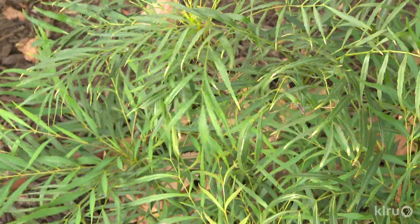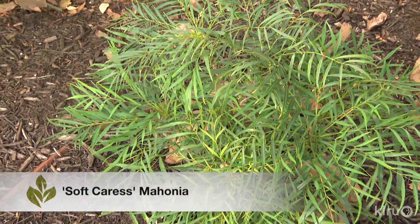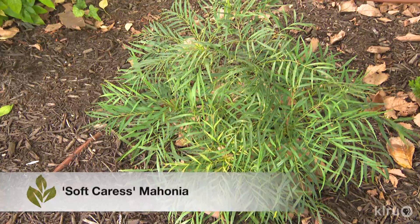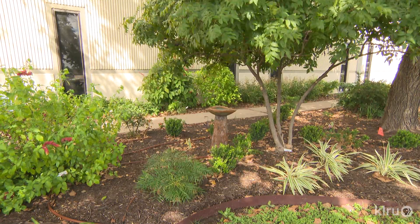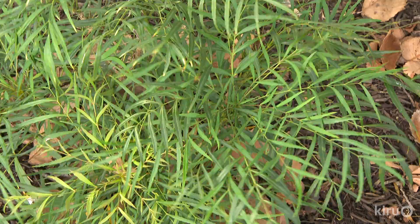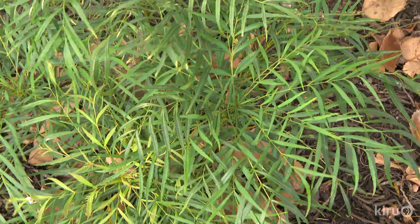Our plant this week is Soft Caress mahonia, a lovely little evergreen shrub. Although it appears tropical, Soft Caress is listed as hardy to zone 7 and should have no trouble at all with even the harshest Central Texas winters. This delicate-looking plant has attractive wispy foliage and will form bright yellow flowers from fall through spring when temperatures are cool.